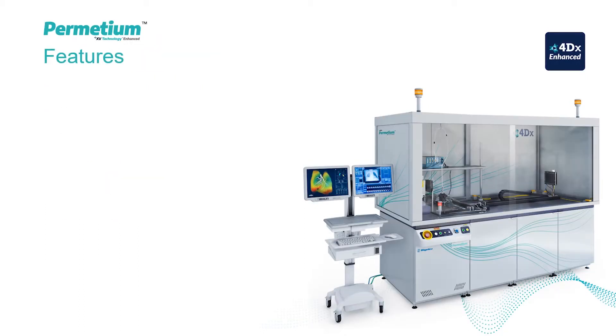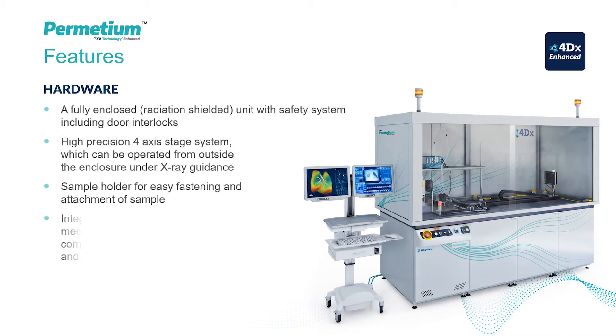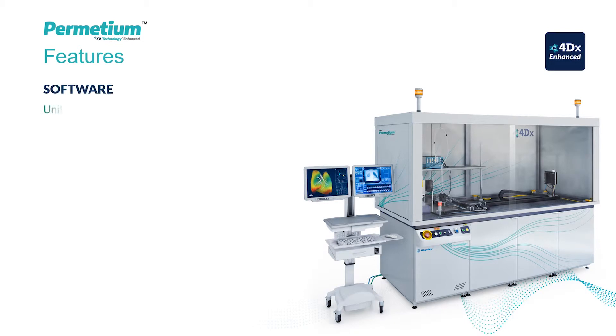The major hardware components include a fully shielded x-ray enclosure, a high-power micro-focus x-ray source and flat panel detector, a high-precision 4-axis stage system and sample holder, and an integrated Notting Hill Devices AccuVent pressure-controlled ventilator. The preclinical scanner's unified control software allows full control of the x-ray source, the detector, the stages and the ventilator.